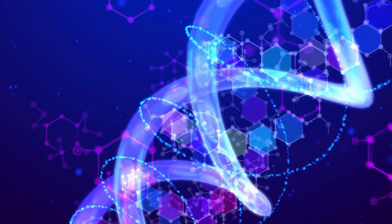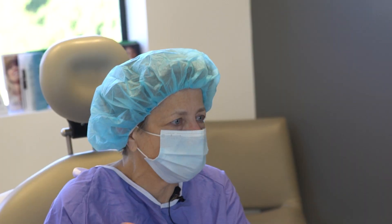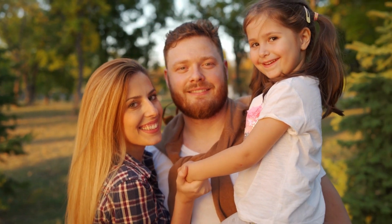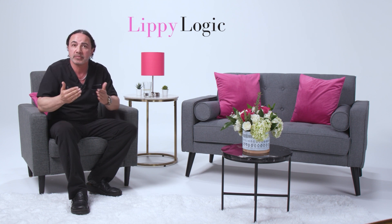Lipoedema is virtually always genetically inherited. When I do a consultation with patients, part of what I'm doing in terms of questions I'm asking is about family history. You can almost always find a family history for lipoedema — I would say in over 95% of patients that I interview.